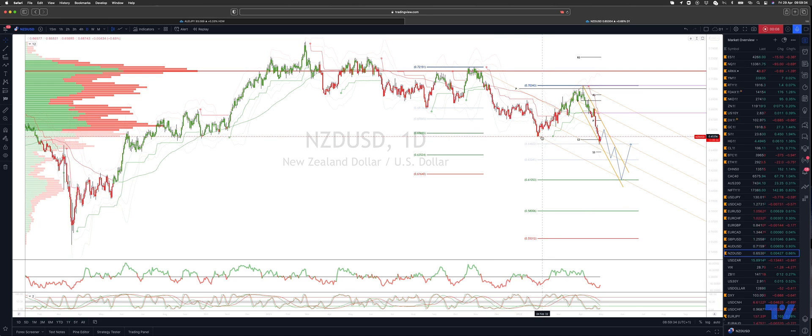We have taken out the support at the 6530s. What I'm looking for now is a continued downside extension to ultimately target an equality objective versus the swing high here just above the 70 handle, which should see us test the 61 level. This also coincides with projected pitchfork descending trendline support as well.